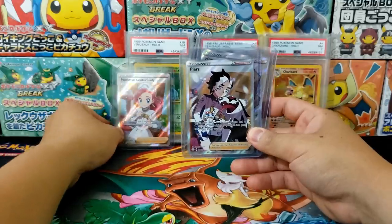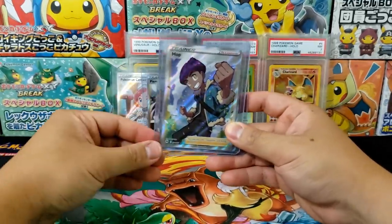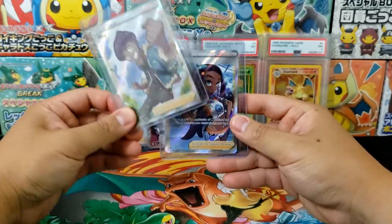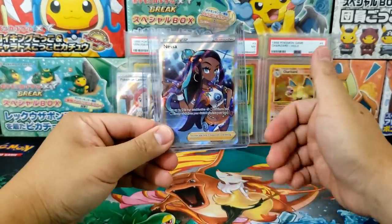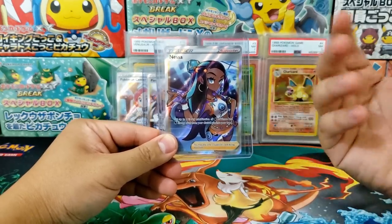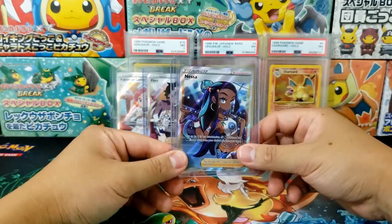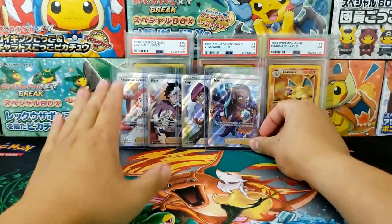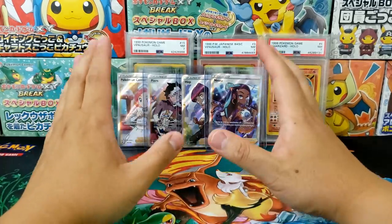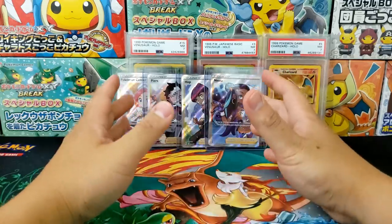A lot of the modern Full Art Trainer cards have definitely dropped in terms of prices. Most of the vintage ones have done okay. I'm not a huge fan of the XY era for Trainer cards — I think Sun and Moon had much better Trainer cards. And definitely once you reach Sword and Shield, they are very readily available. Another area that has been declining in terms of prices has been set cards — a lot of modern set cards have also been declining, which makes total sense.